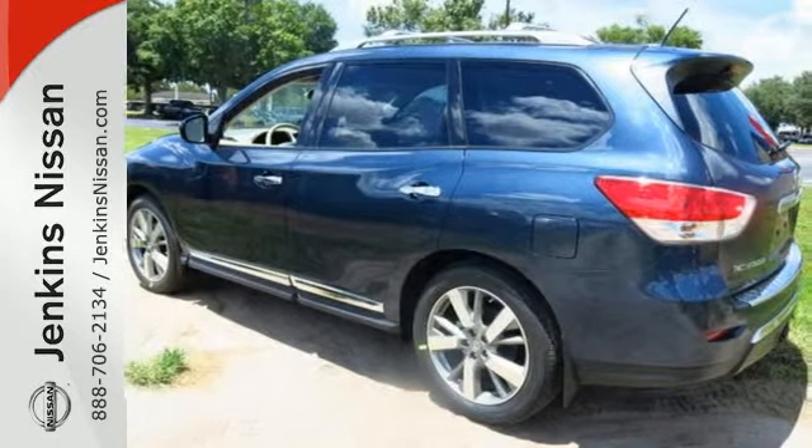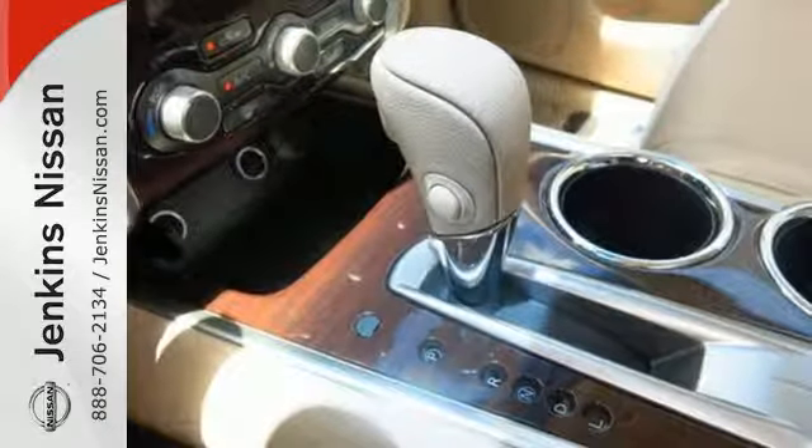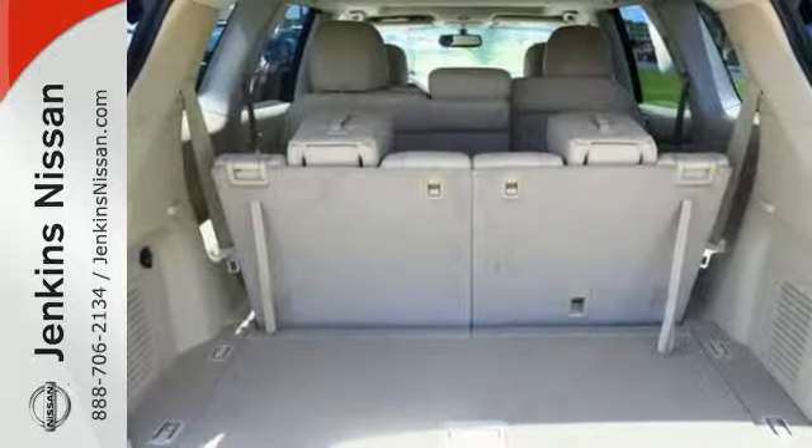The all-mode 4-wheel drive takes you over tough terrain but also knows how to cut back consumption when you're on civilized roads. The easy flex seating system featuring latch and glide, tri-zone climate control, and advanced drive assist display make any ambition possible.